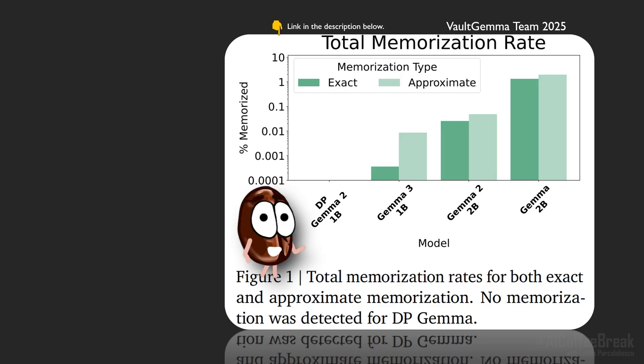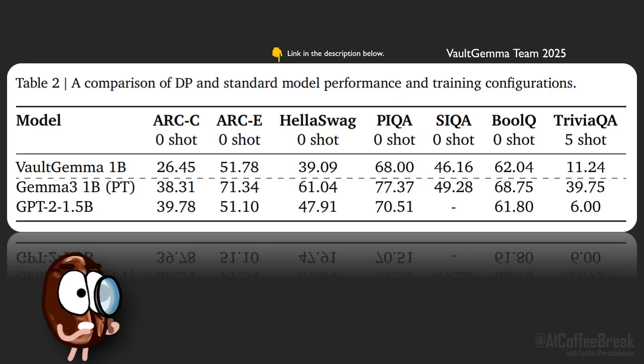DP Gemma 2, which is Vault Gemma: 0% across one million sampled sequences — no measurable exact reproduction, and also not approximate reproduction. But in terms of utility, privacy costs performance. Vault Gemma is notably not state-of-the-art in accuracy, but rather matches GPT-2 performance, which is an LM from five years ago. Think of it as a proof that strong, provable privacy at pre-training scale is feasible, but there's still work to be done to improve the model to full utility.